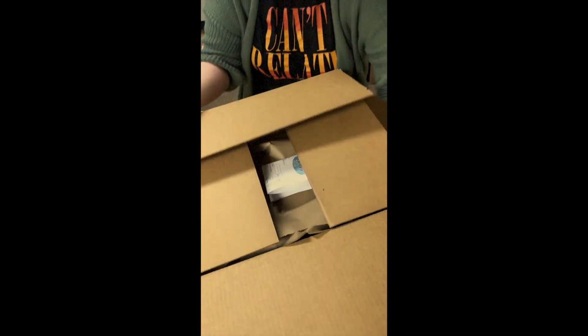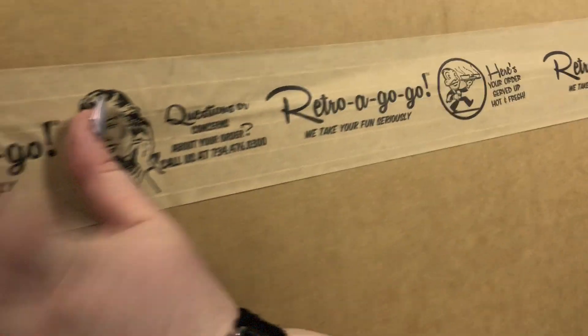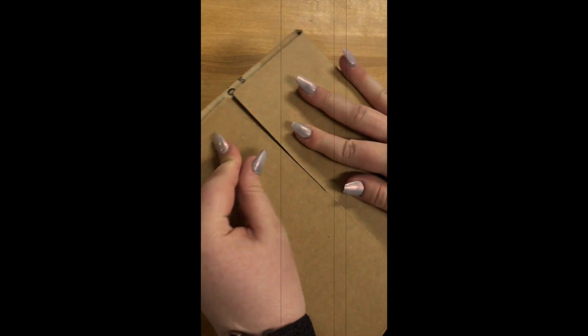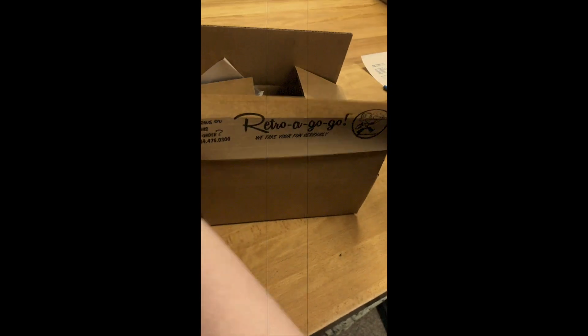A copy of the order is placed inside the shipment for the customer to check against what they received, along with a coupon for a discount off your next order and a promise card signed by the team member that packed your order. The same care and attention is applied to every order, no matter how large or small.